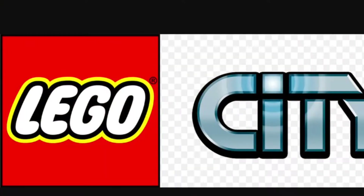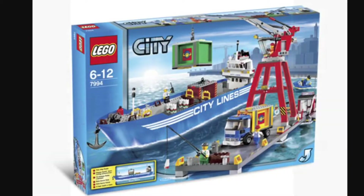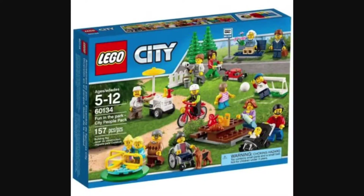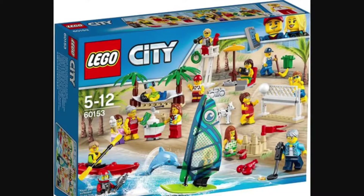My fourth favorite Lego theme is Lego City. This has lots of boat hulls, airplane pieces, and a lot of big pieces like that, including the Fun in the Park and the Fun at the Beach, which is more recent.